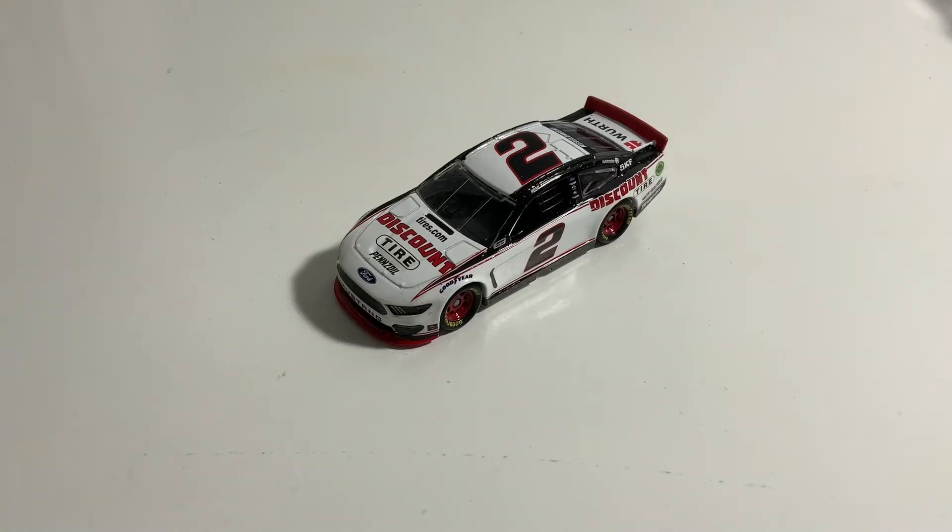Hey guys, welcome back to another video. Today we're going to be taking a look at Brad Keselowski's 2019 Discount Tire Ford Mustang.